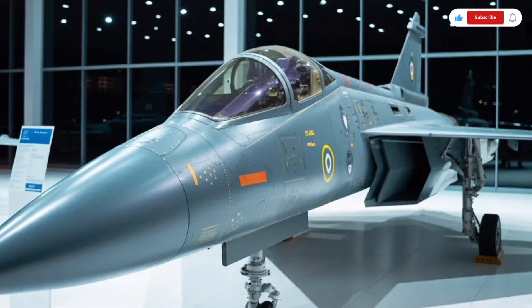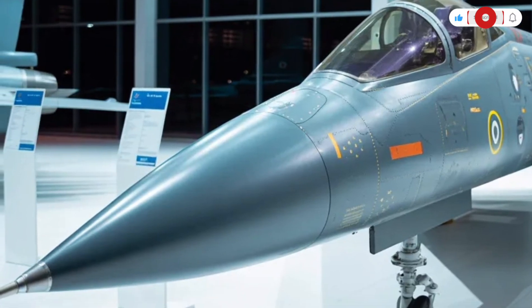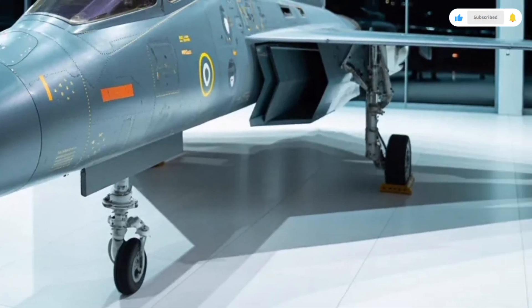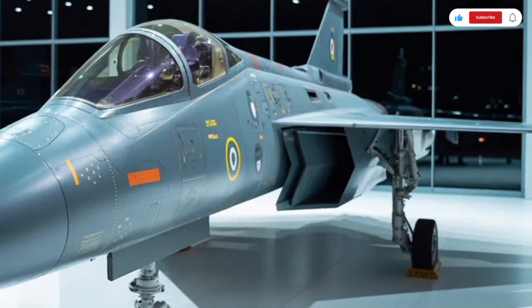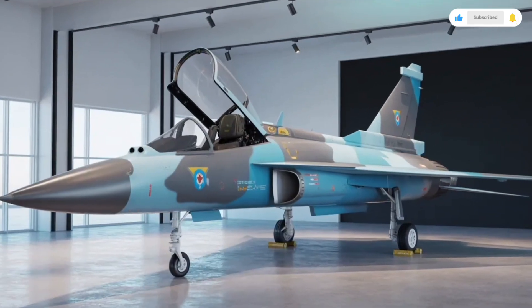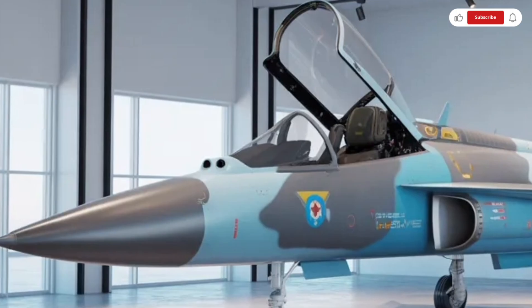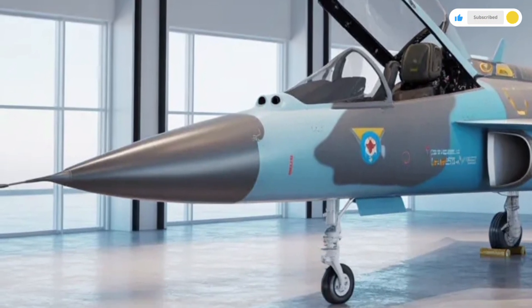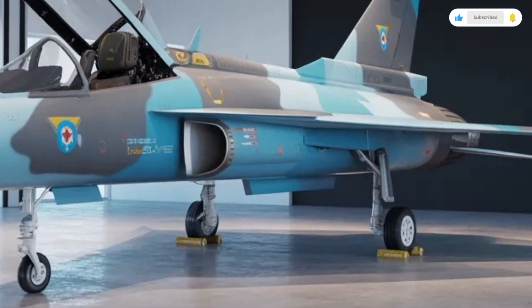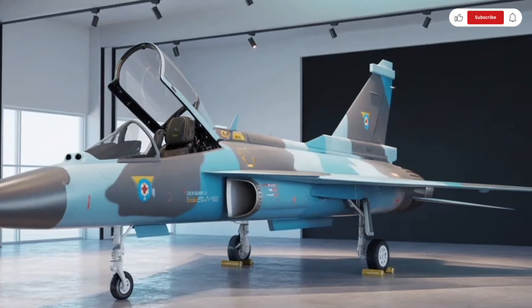The wings of the Tejas MK2 stand out with a more pronounced delta shape, integrated leading edge extensions, and improved wing area. This design gives the aircraft greater stability at high angles of attack and boosts its agility during dogfights. Beneath the wings and fuselage, you'll notice multiple hardpoints for carrying weapons, fuel tanks, targeting pods, and various mission-specific equipment. The aircraft is built with stealth-enhancing materials and shaping techniques that help reduce its radar signature. Sharp contours, radar-absorbent panels, and blended surfaces all work together to give the MK2 better survivability in modern combat scenarios.